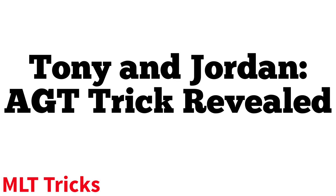Today I am going to be revealing Tony and Jordan the identical twins' magic trick from America's Got Talent. If you have not seen the performance already, the link will be in the description. I'm also going to be revealing all of the America's Got Talent magic acts this season, so hit that subscribe button.